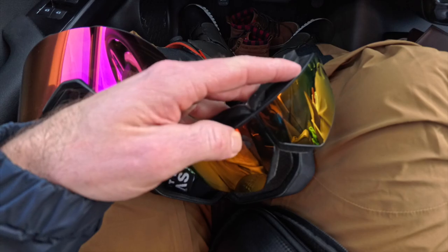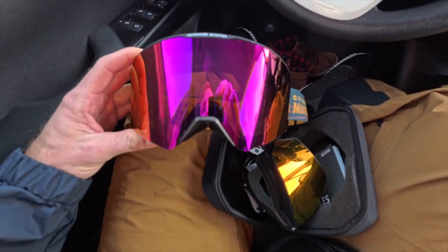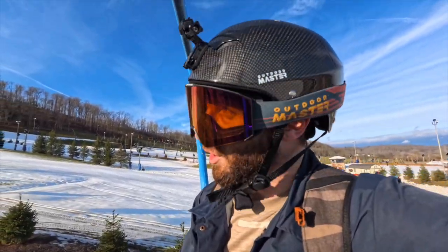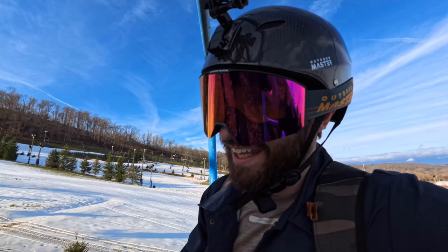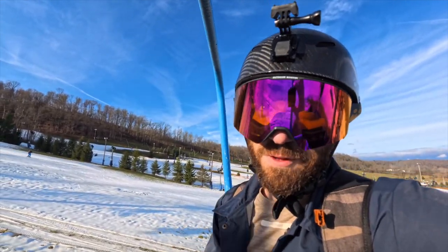The Seagulls are their brand new foldable goggles, so you can pack them in your pocket — they're great for travel. I'm also going to be running the Falcon, which is their newest flagship model. It's got a lens that was co-developed by Zeiss. I just ran these over the weekend, and I really, really liked them.